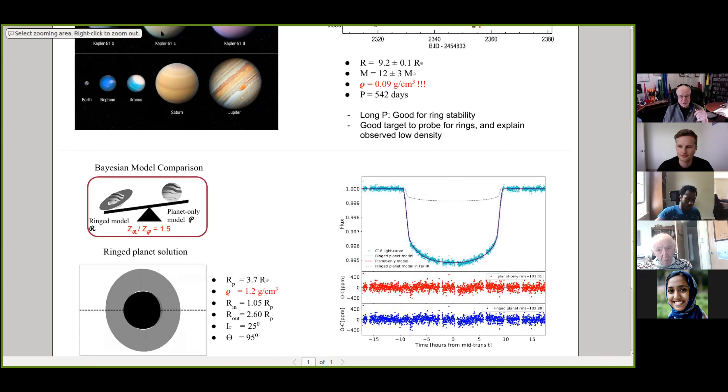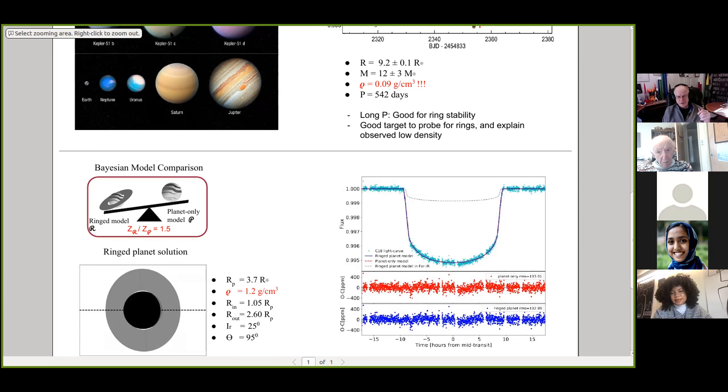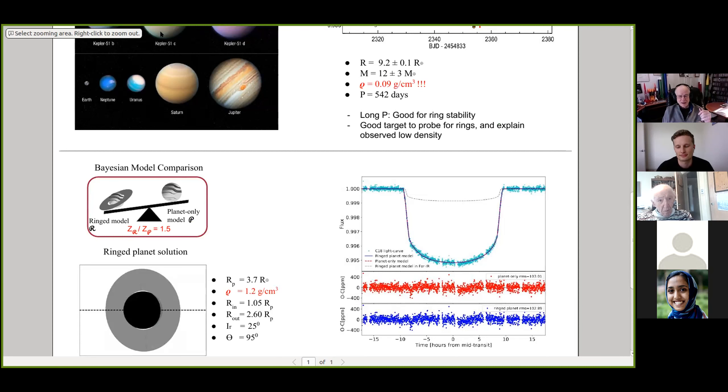Dave asks where the light curve came from — it is K2 data. He notes it will be very hard to get another light curve of this high quality. The speaker agrees but notes HST could observe, though perhaps not with the same efficiency.